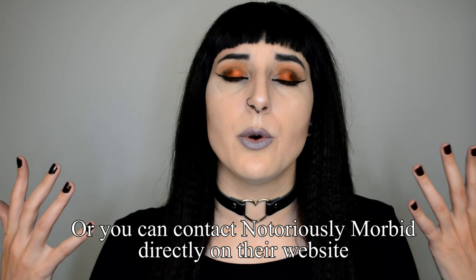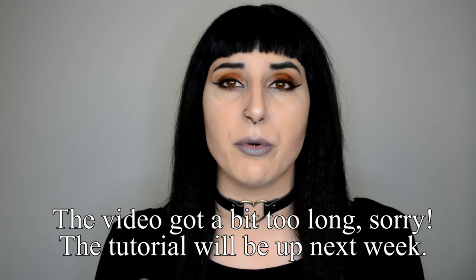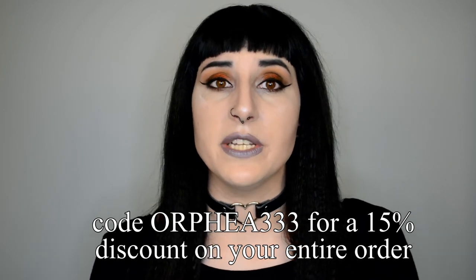I hope this video gave you a little bit more insight on Notoriously Morbid and that it was helpful for you guys. Should you still have any questions, feel free to ask in the comment section below and I'll be more than happy to help. If there are any tutorials you want to see with these products, feel free to ask me as well. I will be including a tutorial at the end of this video on how I did this look, or I'll make it into a separate video depending on how long this gets. You can use my discount code Orphea333 for 15% off your order — of course you don't have to, but feel free.